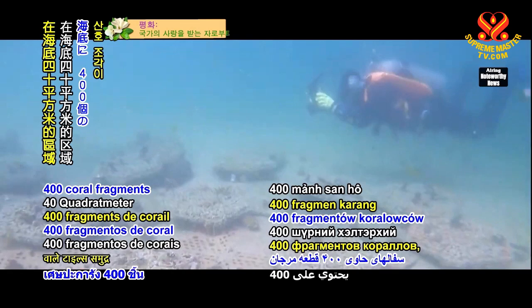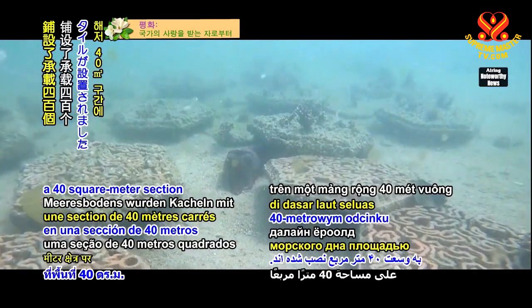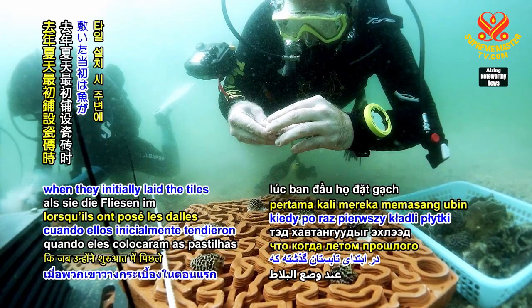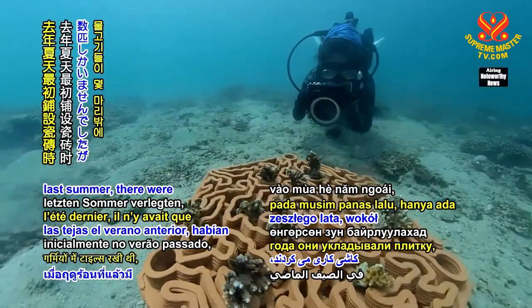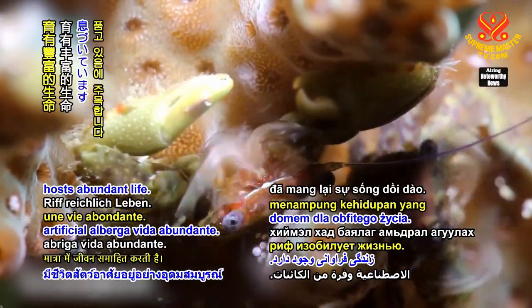Tiles containing 400 coral fragments have been set on a 40 square meter section of the seafloor. The researchers note that when they initially laid the tiles last summer, there were only a few fish around, but now the artificial reef hosts abundant life.